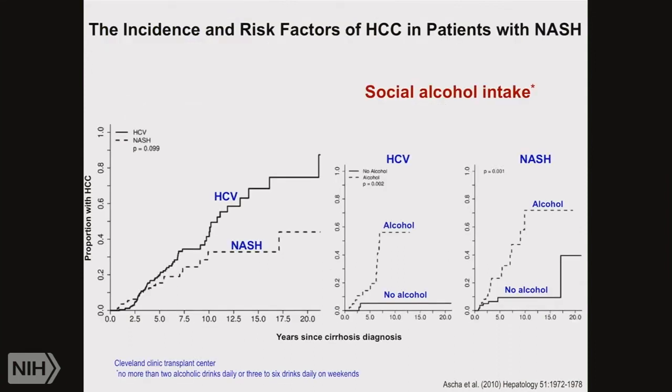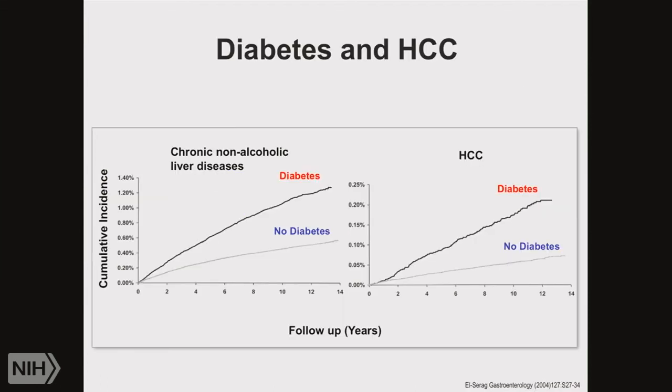Alcohol is always a very interesting topic. It's unclear what the risk of alcohol itself really is, because many people have some underlying second factor. Social alcohol intake — defined as no more than two alcoholic drinks daily or three to six on weekends — can be very significant for patients who also have chronic hepatitis C. Diabetes is another risk factor; patients with underlying liver disease are more likely to develop HCC in the context of diabetes.